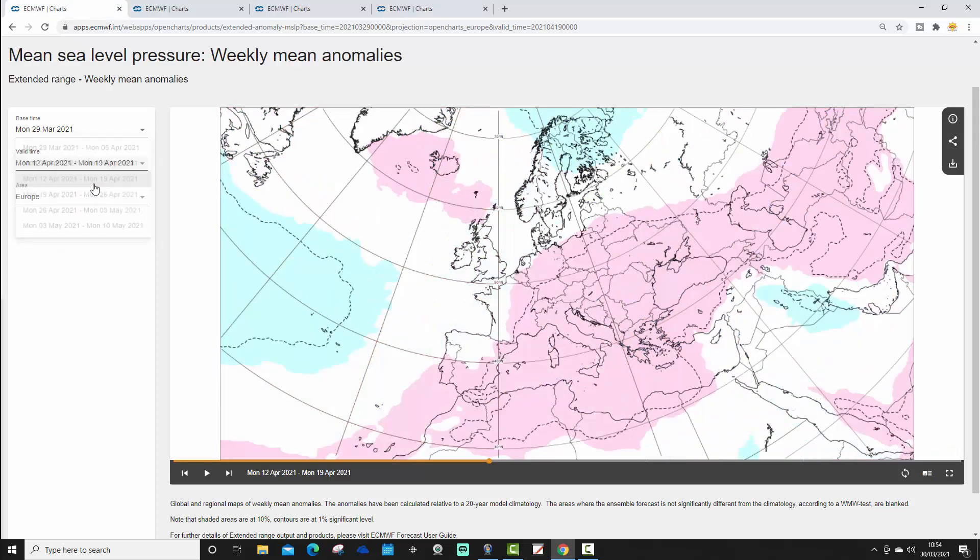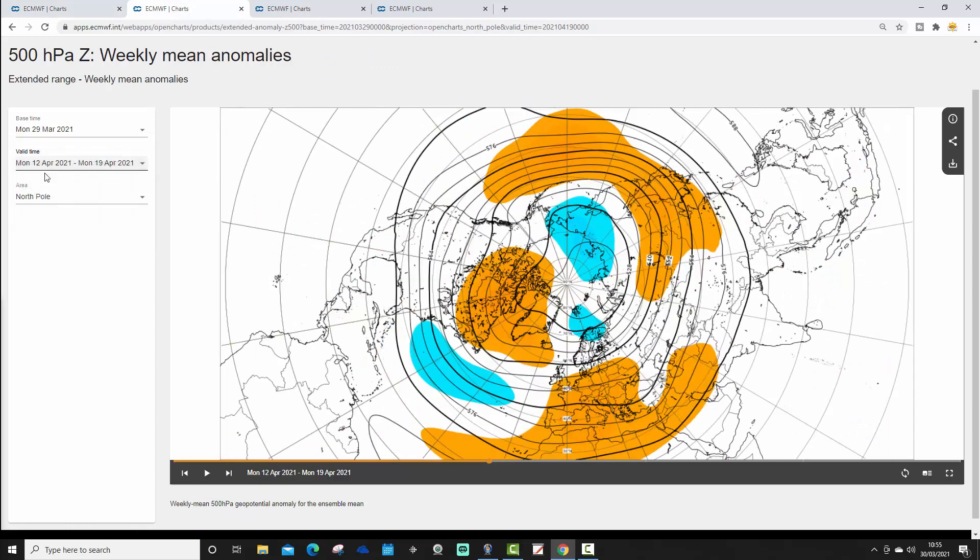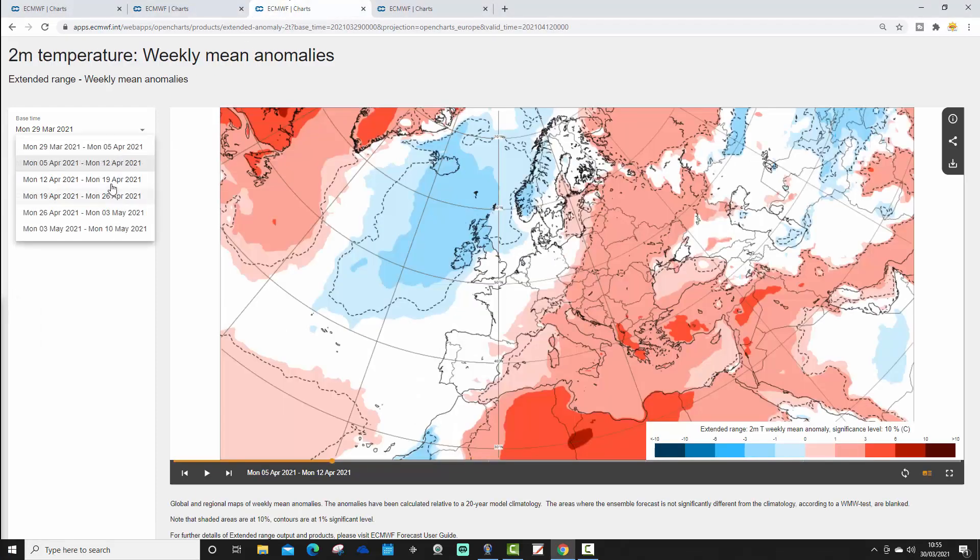Going through to week 3, which takes us from the 12th through to the 19th of April, there are more changes. We still have a legacy of a little bit of high pressure up towards Iceland — still a little bit of a blocking signal there. However, it looks like high pressure is building across many parts of Europe once again, which should start to pull up milder air from the south into western Europe. The 500 millibar height anomaly for the 12th through to the 19th shows a rich building across much of Europe as the main driver, which should pull milder air up from the south. One exception is Scandinavia, where a trough probably keeps colder air digging in from the north and northwest.